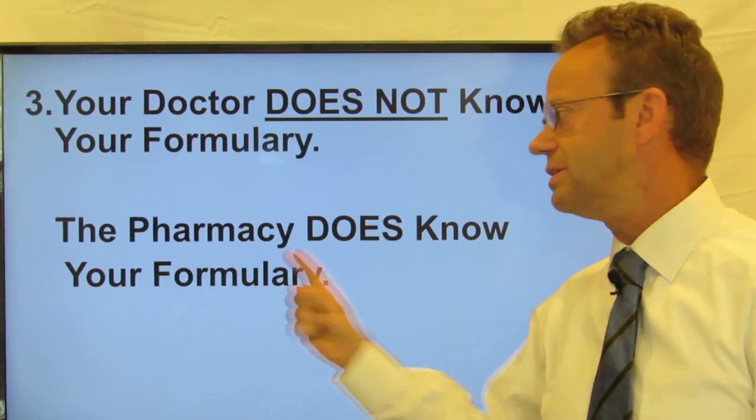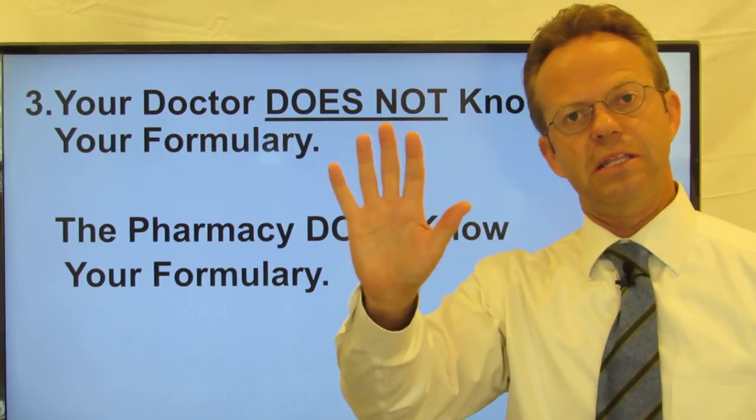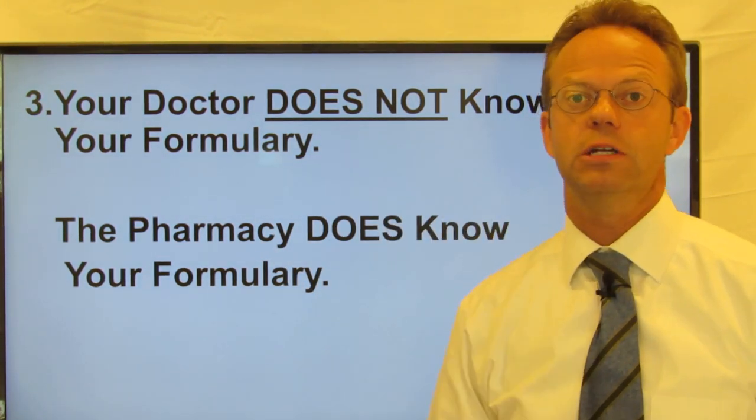Who does know is the pharmacy. The pharmacy does know your formulary. When you go to the pharmacist and there's that computer screen, it's that computer screen that tells them what medications are or are not covered for you in your particular situation.